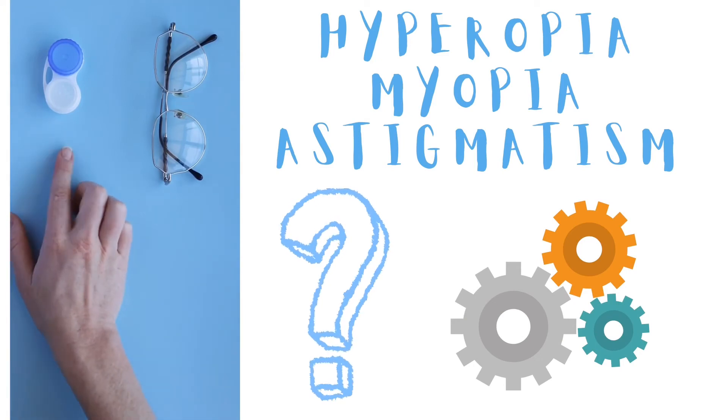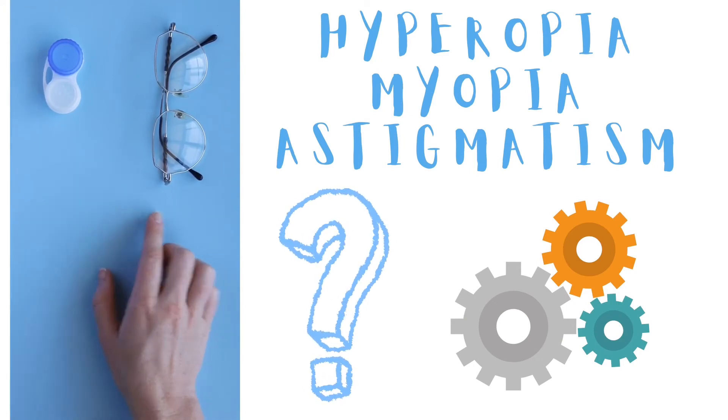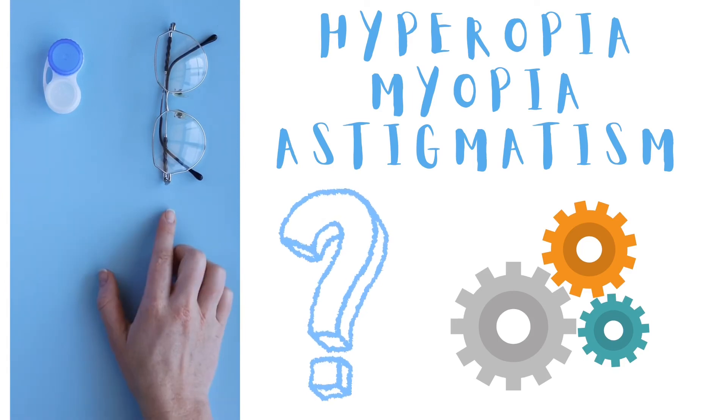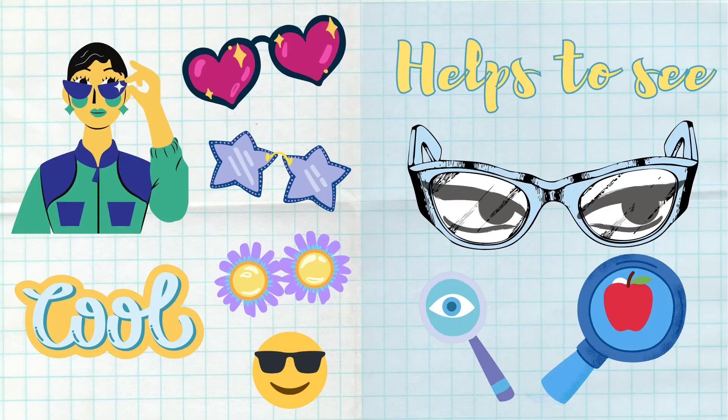Hyperopia, astigmatism, and myopia patients wear specs or contact lenses to improve their eyesight. But how do these vision aids actually work? Vision aids use different types of lenses, specifically concave or convex lenses that bend the light. Glasses and contact lenses use these lenses to focus the light on the right spot of the retina so the person can see clearly.